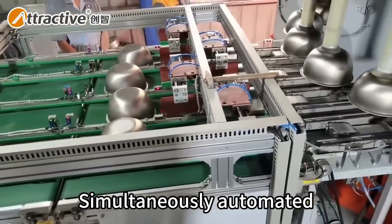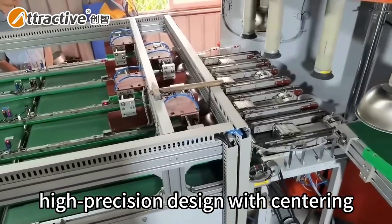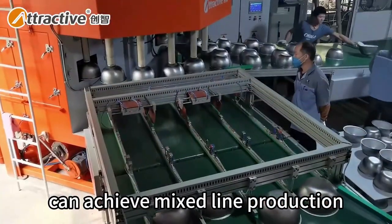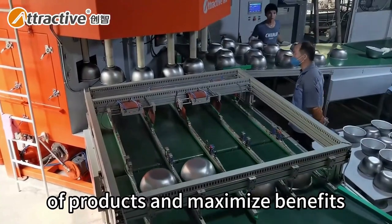Simultaneously automated upper and lower parts, high-precision design with centering, low operating costs, and small footprint can achieve mixed-line production of products and maximize benefits.